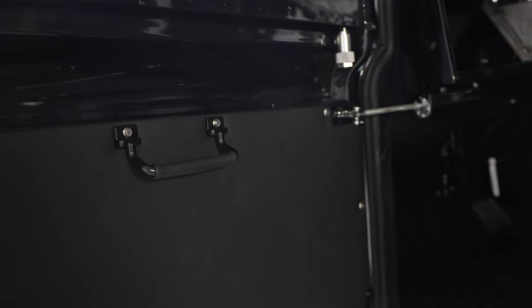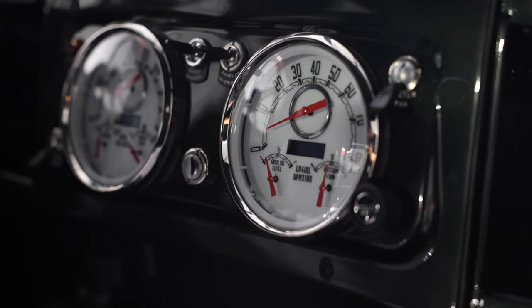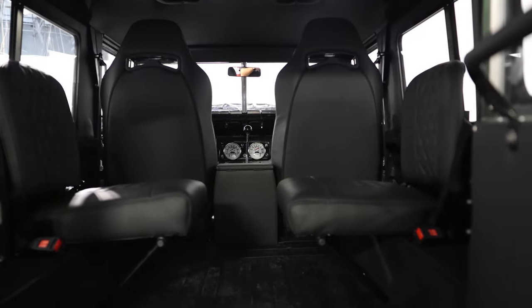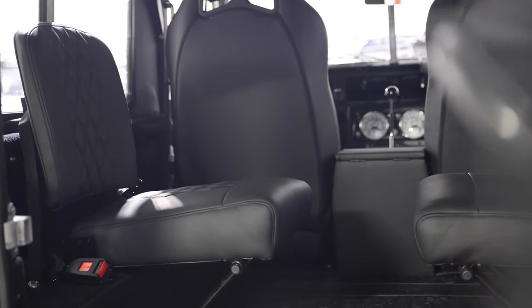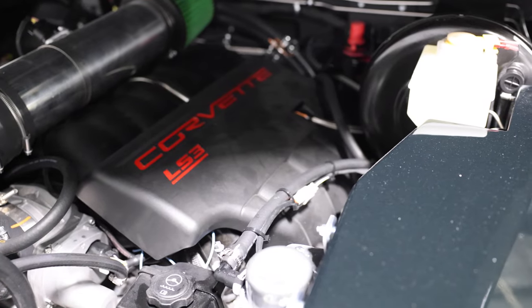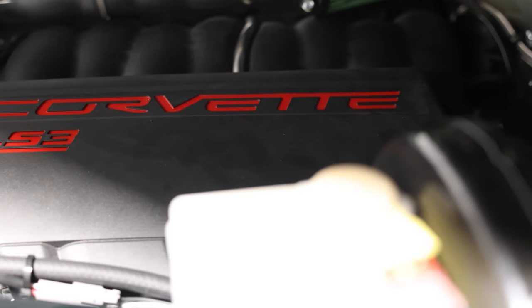Inside, Churchill features a traditional Series 2A steering wheel with new vintage Woodward gauges, two Corbeau trail cap front seats and two inward-facing jump seats in the load area. Each seat is finished in a single diamond Garrett Cadence licorice leather, stitched together in black. Churchill is powered by a GM LS3 6.2L V8 engine with 6-speed automatic transmission.